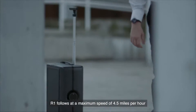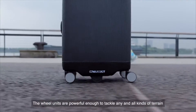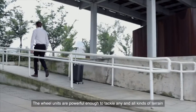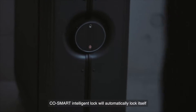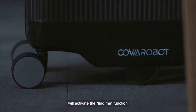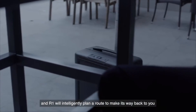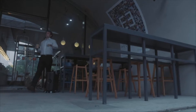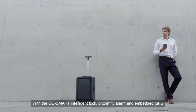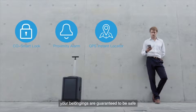R1 follows at a maximum speed of 4.5 miles per hour, sufficient for most daily needs. The wheel units are powerful enough to tackle any and all kinds of terrain. CoSmart Intelligent Lock will automatically lock itself to ensure your valuables remain safe. A simple double tap on your bracelet will activate the Find Me function, and R1 will intelligently plan a route to make its way back to you. With the CoSmart Intelligent Lock, Proximity Alarm, and Embedded GPS, your belongings are guaranteed to be safe.